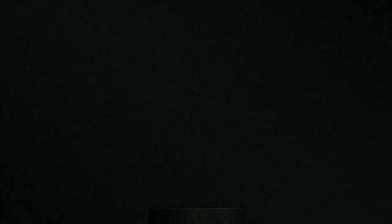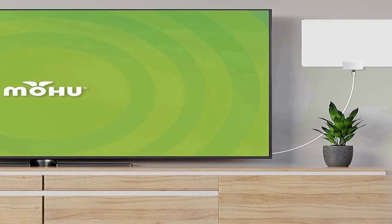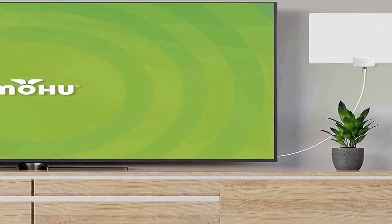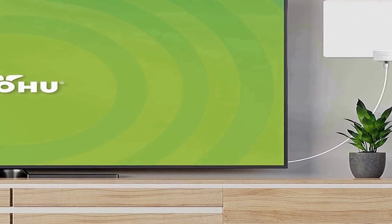Channels include CBS, NBC, PBS, Fox, Univision, and many more. UHF and high VHF multi-directional elements are reversible and designed to blend with your home decor. Hang it on your wall or in a window for the best performance.